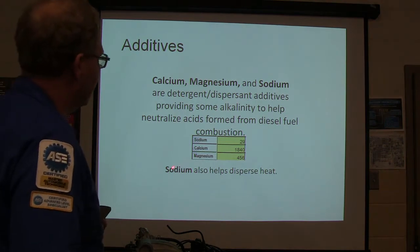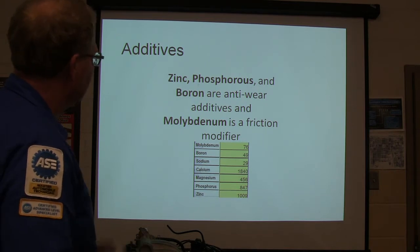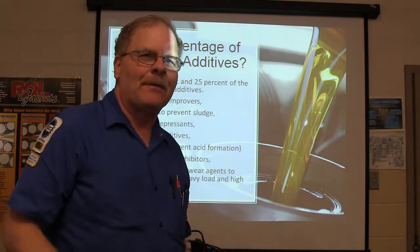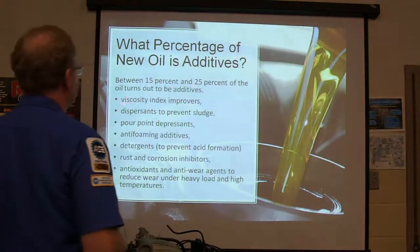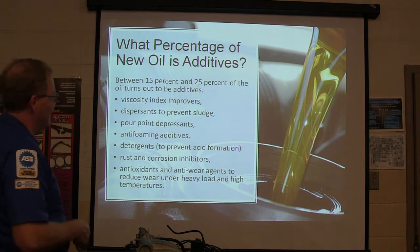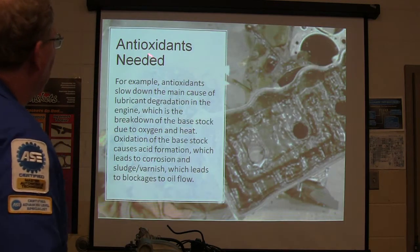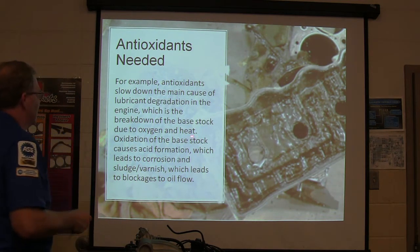Sodium also helps to disperse heat. Zinc, phosphorus, and boron are anti-wear additives, and molybdenum is a friction modifier. Between 15 and 25% of new oil is additives — viscosity index improvers, dispersants to prevent sludge, pour-point depressants, anti-foaming additives, detergents to prevent acid formation, rust and corrosion inhibitors, and antioxidants and anti-wear agents to reduce wear under heavy load and high temperature.